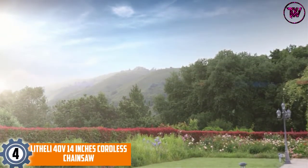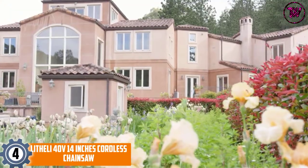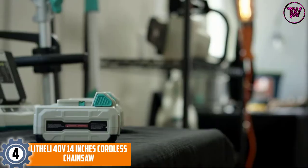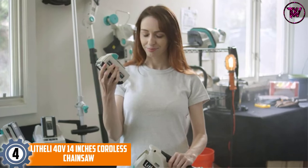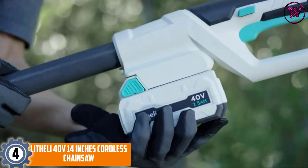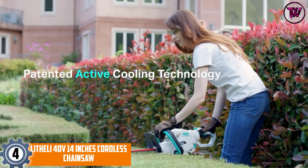At number 4, the 40-volt 14-inch Cordless Chainsaw. This is yet another powerful cordless chainsaw that runs on lithium-ion batteries, which are rechargeable and can run for a long period before the next recharging.